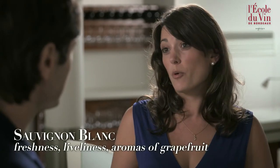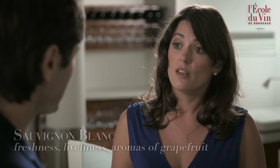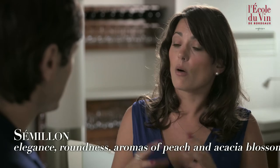And for white wines? For the same reason, we will blend the various white varieties. Sauvignon Blanc will bring all the freshness and liveliness, and Sémillon will provide the roundness and elegance to the blend.